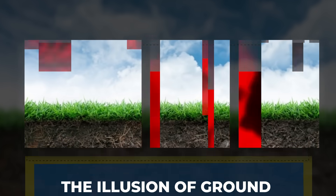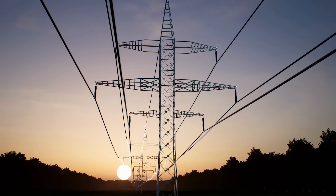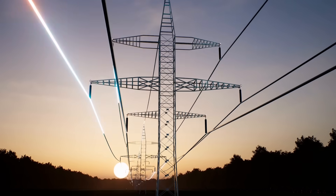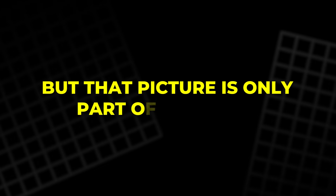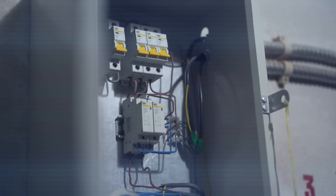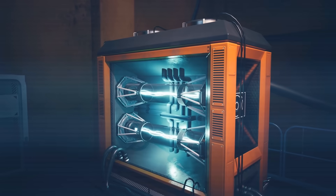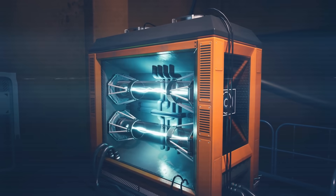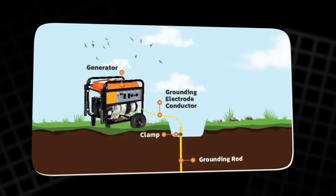The Illusion of Ground. When we talk about electricity, we imagine wires carrying neat streams of current, always forming a closed loop. But that picture is only part of the truth. A circuit is really just a way to describe how charges move in response to differences in potential. The ground beneath us isn't automatically part of that picture.